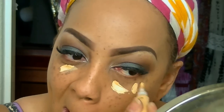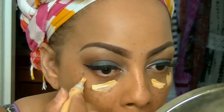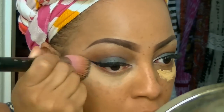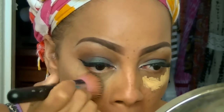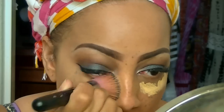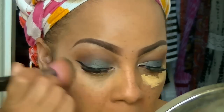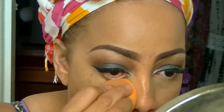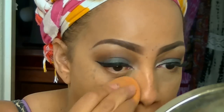I'm going to use the LA Girls Pro Concealer in yellow. This is a really, really good concealer — I want to use it to brighten underneath my eyelids where it's a bit dark. The yellow shade is something I really like.